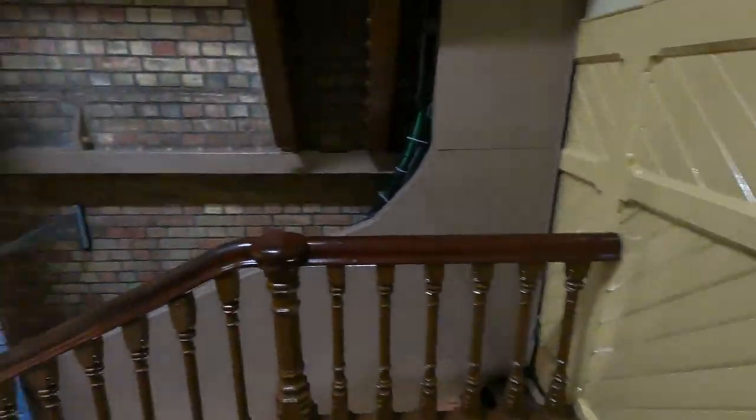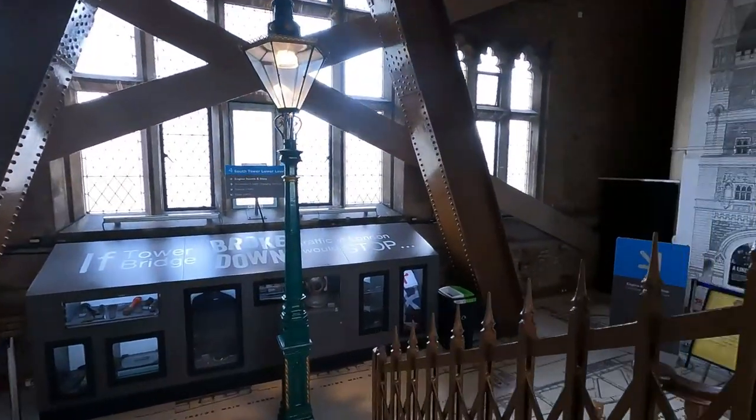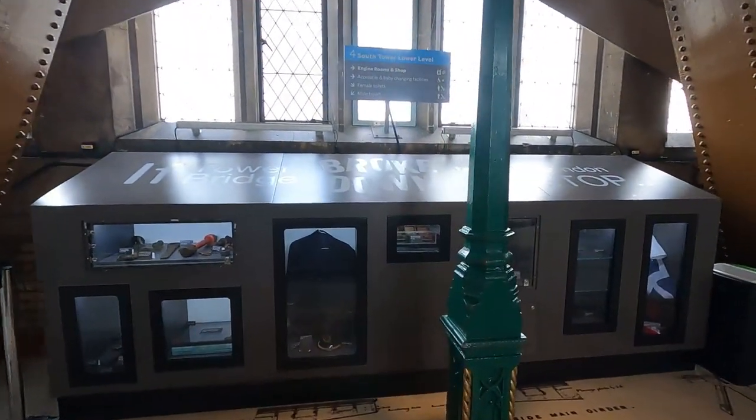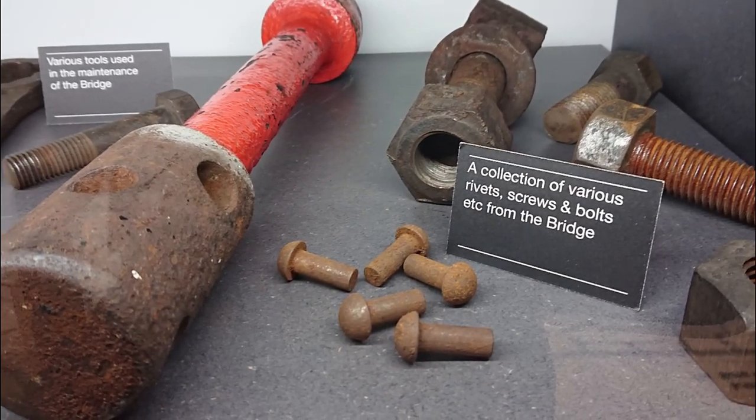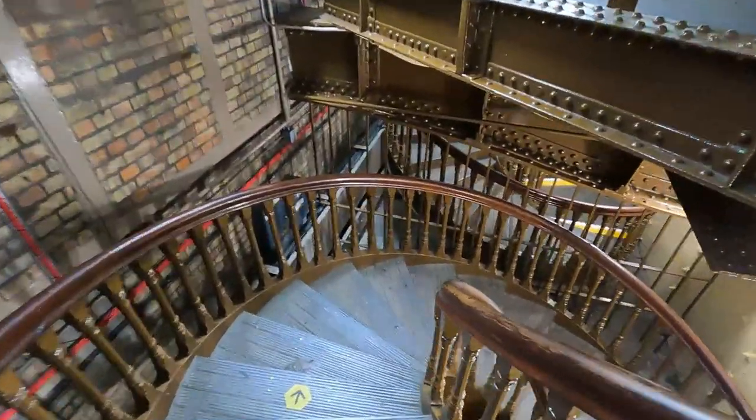Wow, that was fascinating — looking up into the tower and seeing the mannequins of the workmen. I wonder what else I'm going to discover here inside Tower Bridge. Wow, another little interesting floor with some very large bolts and rivets and other things used in the construction of the bridge.